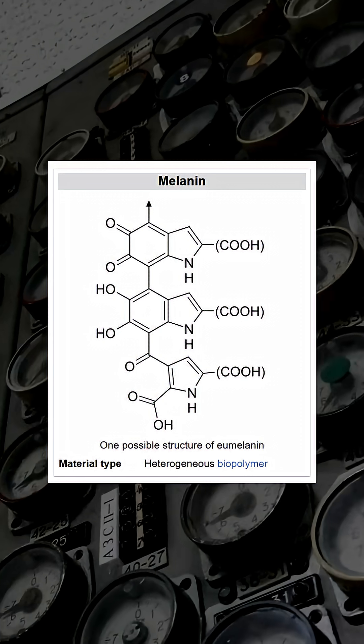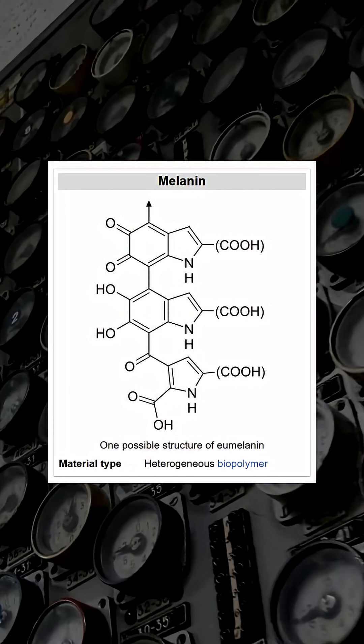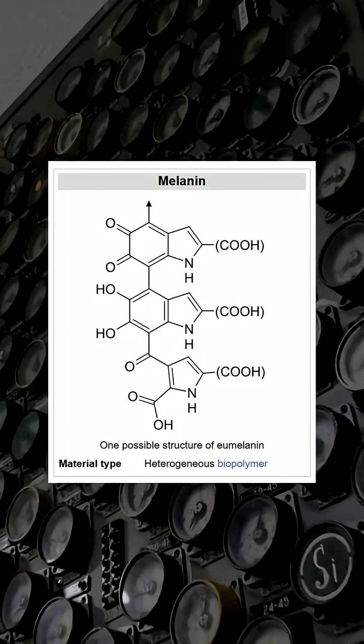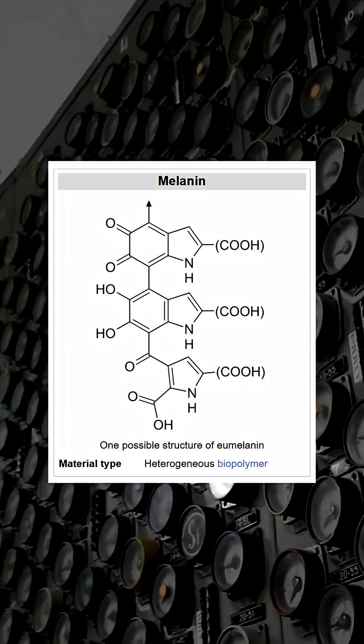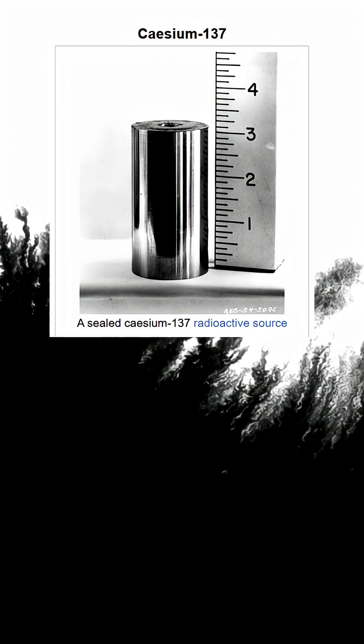The secret is melanin. Just as melanin protects human skin from UV, in these fungi it may absorb radiation, neutralize its damage, and possibly even use its energy. Later studies showed some Chernobyl fungi grew faster when exposed to radioactive cesium, a process scientists call radiosynthesis.